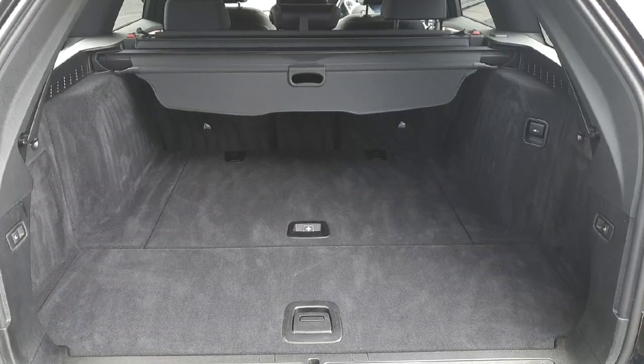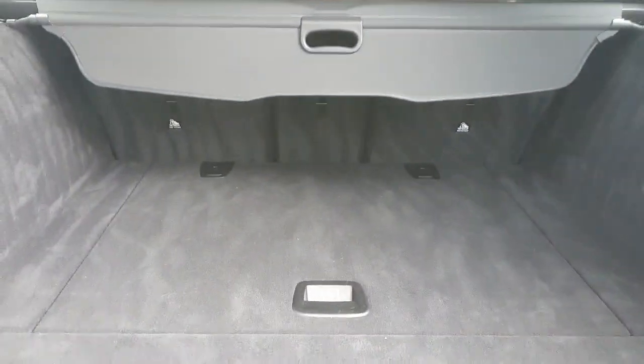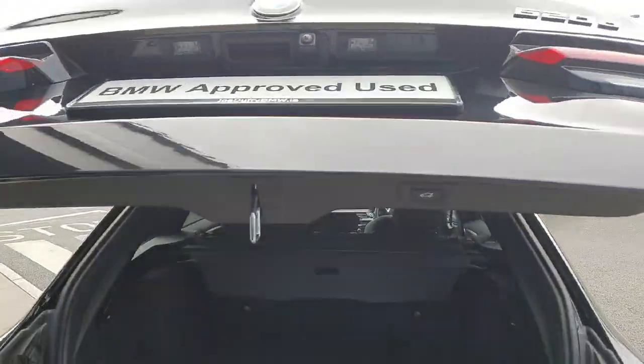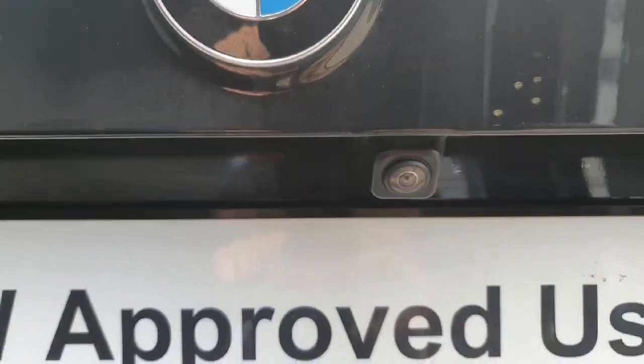Now on the rear part of the car, starting from the boot, there's plenty of storage in the boot as you can see, and the boot is fully automatic. We also have the reverse camera here.